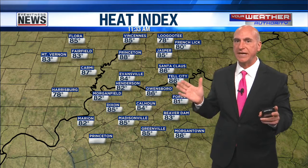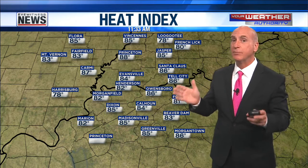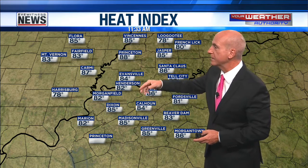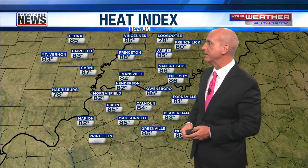Heat index-wise, not nearly as brutal as yesterday at this time. We had some triple digits, or at least close to triple digits — we did have triple digits at noon. Today I'm feeling like 84 in Evansville, 85 in Jasper, 85 degrees in Madisonville. Not a whole lot warmer than the actual temperature.